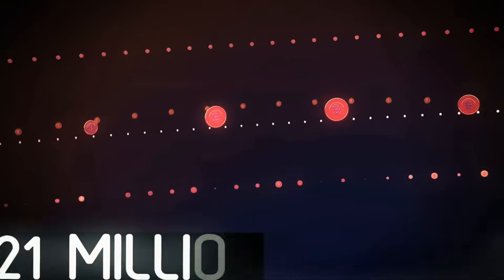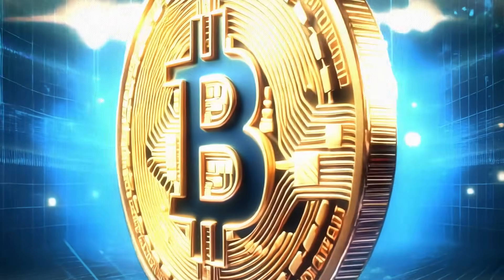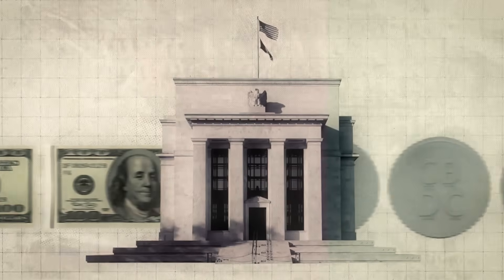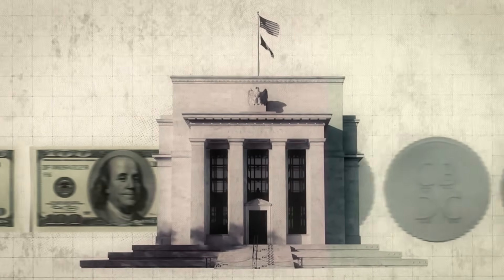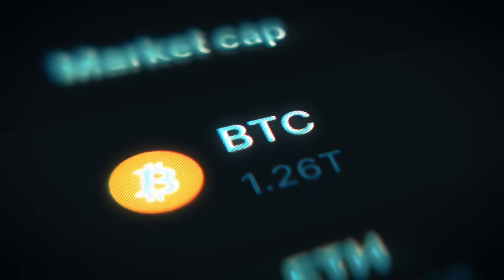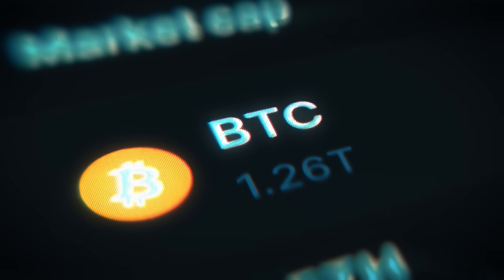Speaking of money creation, Bitcoin has a maximum supply of 21 million coins. It cannot be printed, inflated, or devalued. In a world where governments create money out of thin air and everyday people work hard for that money, a currency that cannot be printed or manipulated changes everything.